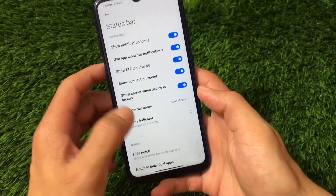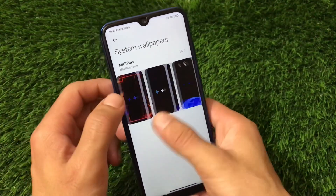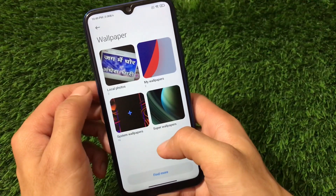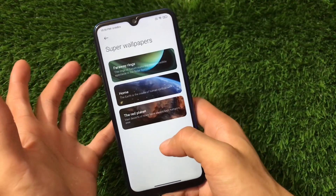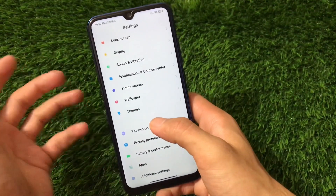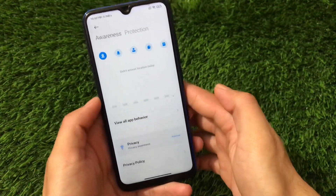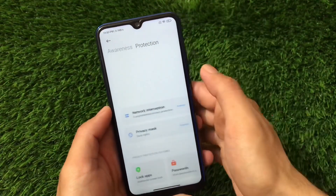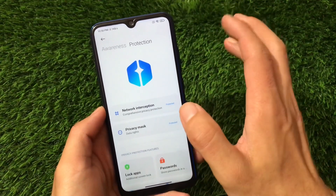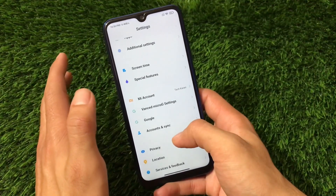Status bar customizations include battery indicator, hide notch, and a few more options. For wallpapers, there are some MIUI Plus wallpapers — approximately 16 new wallpapers — plus super wallpapers and live wallpapers available, which is quite interesting. Privacy protection has a new kind of UI now, with awareness and protection features separated, which changed in this latest update. You can also install this privacy protection app on other MIUI versions. In this MIUI Plus build, this version is available without any issues.